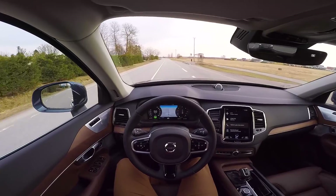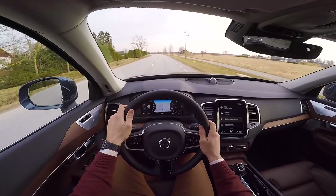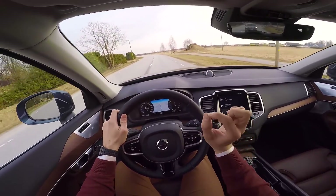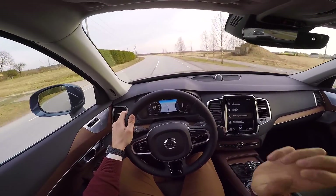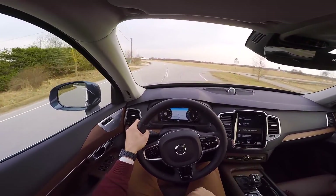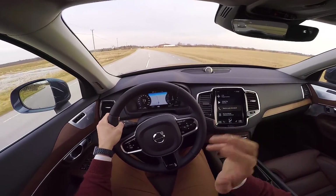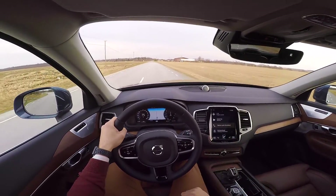Bowers and Wilkins stereo system — oh my God, that's a good stereo. It's one of the best I've heard. It's really crisp and the bass is so, so thumping good. I'm going to say it's one of the best in the car industry right now.